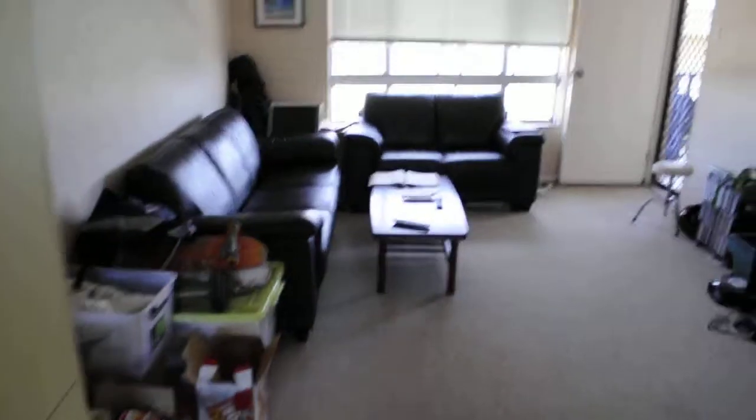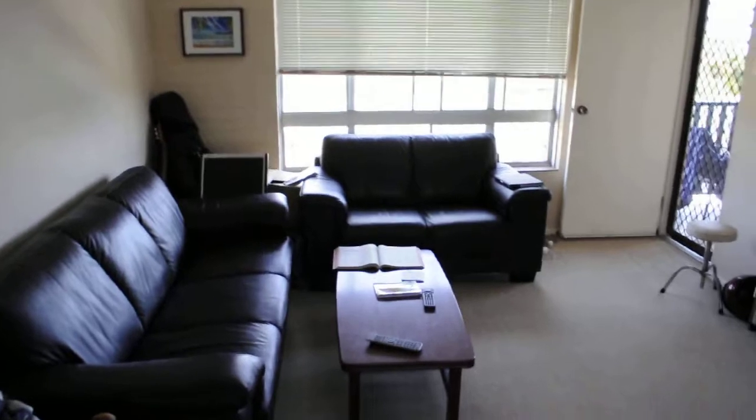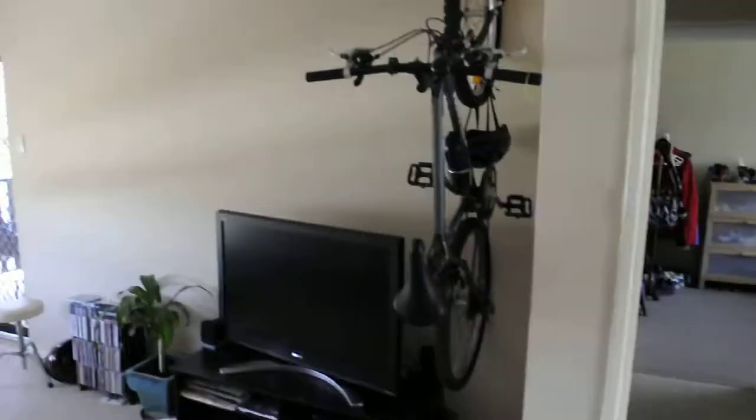So this is the living room with the TV. Nathan's bike.